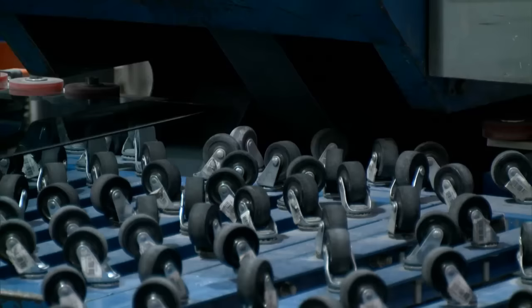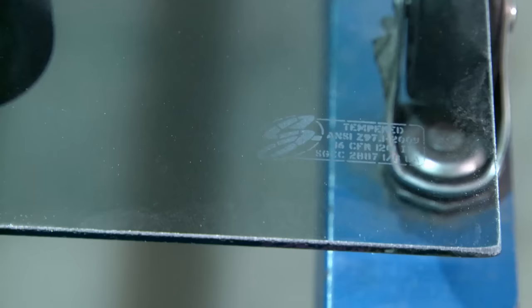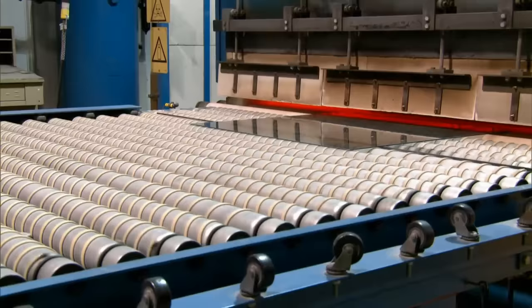Both top and bottom edges of the sheet of glass are smoothed simultaneously by a grinder. During this same stage in the process, we etch data on the corner of the glass in ceramic ink to make it easy to identify as a tempered piece of glass. This ink is ultimately baked into the glass in the leading ovens.